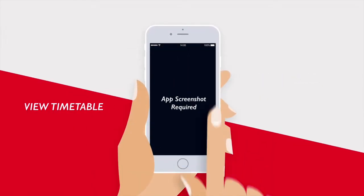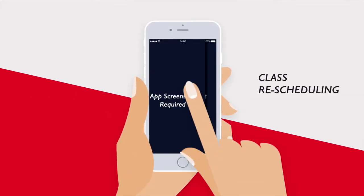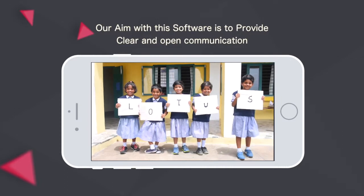For teachers: view timetable, view student's performance, apply for leave, and class rescheduling.